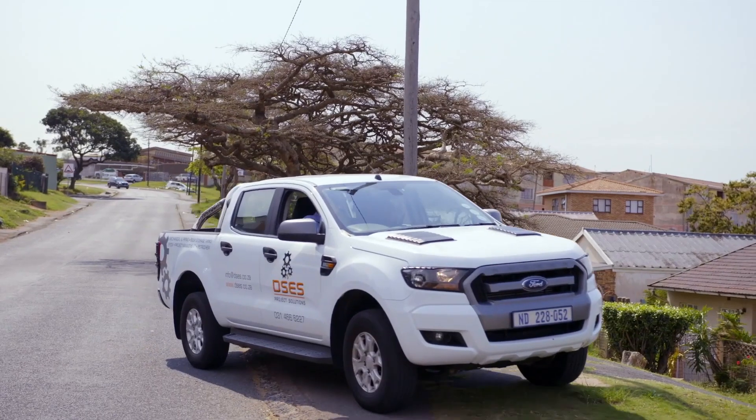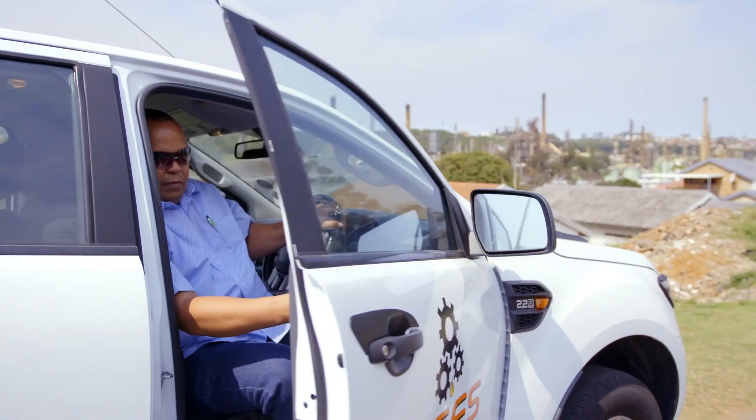My expertise is on the field — I can build a tank and make clients happy. Edge came in to take that end of the business and ensure that we steer our focus and give equal attention to the financial development of the business as well.